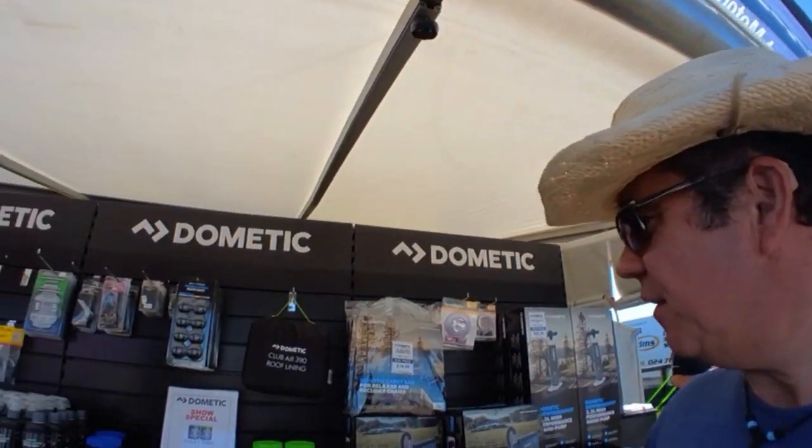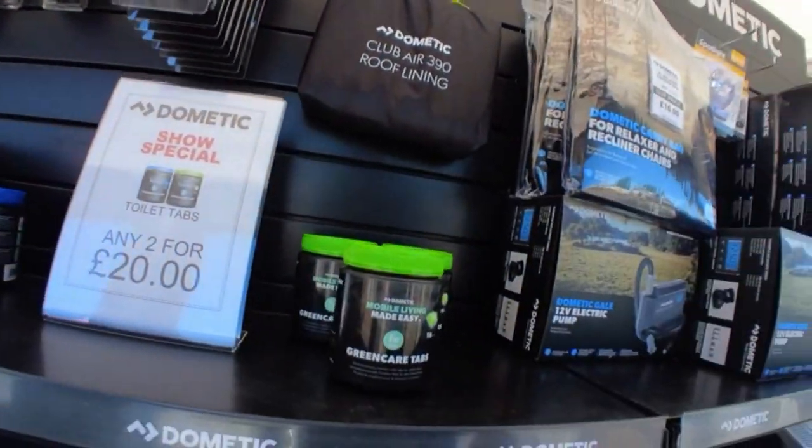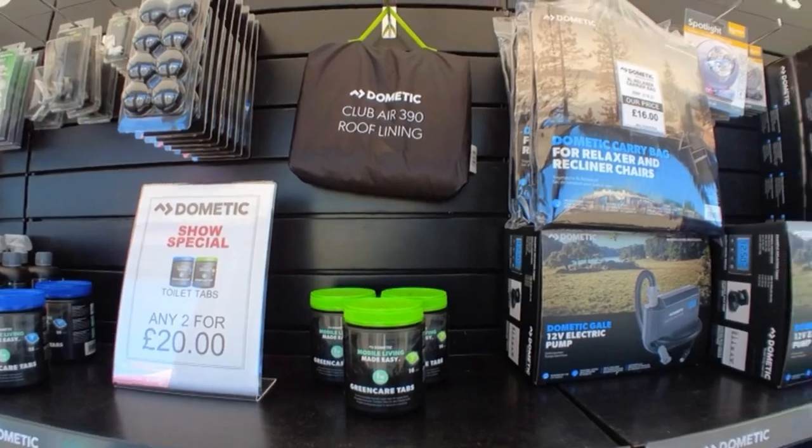Walking along, we've just come by a stand selling Dometic products and we've noticed these green care tabs and power care tabs. We haven't used these before — traditionally we just used blue in the waste tank — so we thought we'd give them a go. The show offer today is £20 for two tubs, with 16 uses in each tub. We bought two tubs of the green care tabs and we'll feed back to you and let you know how we get on.